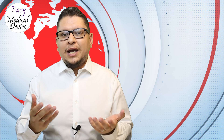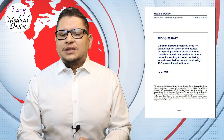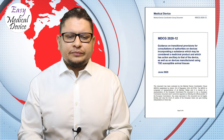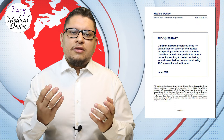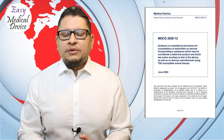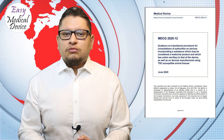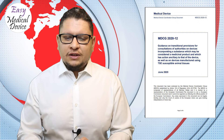A new guidance was issued: MDCG 2020-12 on transitional provisions for consultation of authorities on devices incorporating a substance considered as a medicinal product, or TSE-susceptible animal tissues. If your product contains a medicinal substance or animal-origin TSE substance, notified bodies must re-review your product under MDR and consult competent authorities — even if already MDD-approved. The notified body is not obliged to use your chosen competent authority and may involve others.